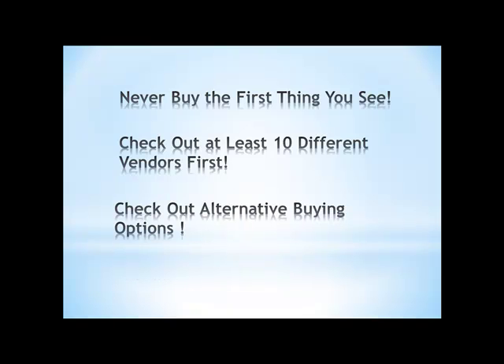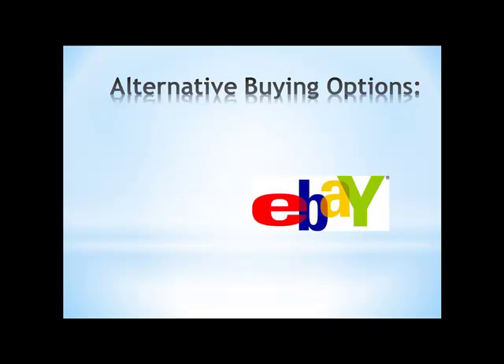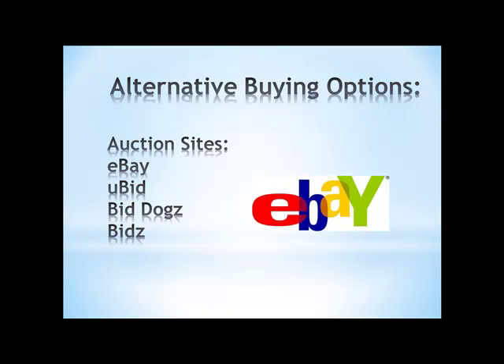Another thing is to check out alternative buying options — we're talking about sites like eBay or auction sites. There are a whole ton of new auction sites and there's more every single day. The most established ones are eBay, UBid, BidDogs, and one called Bids. I was amazed — I actually saw a copy of Photoshop on there, I think it was CS3, and it was going for around $147. That's a lot cheaper than buying Photoshop for $700. So that's one way of doing it: buying through alternative routes like auction sites.